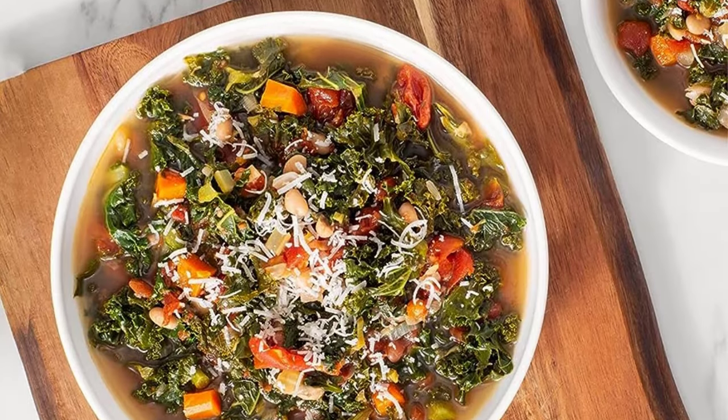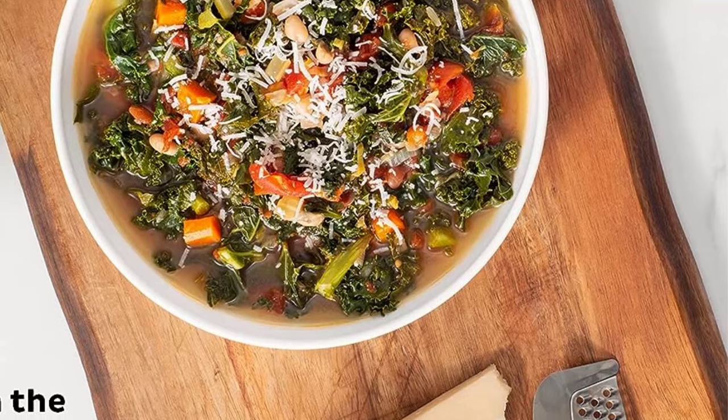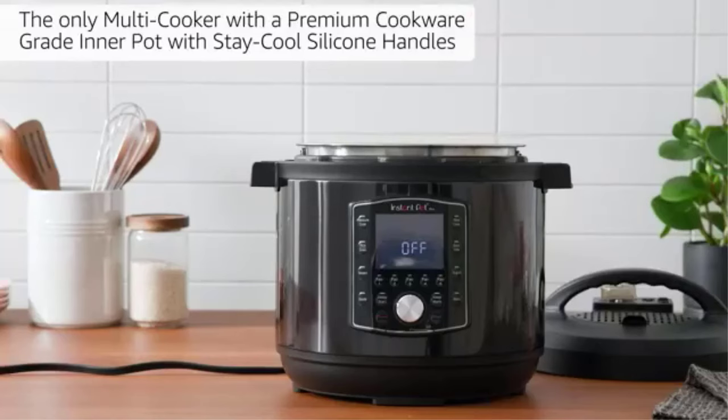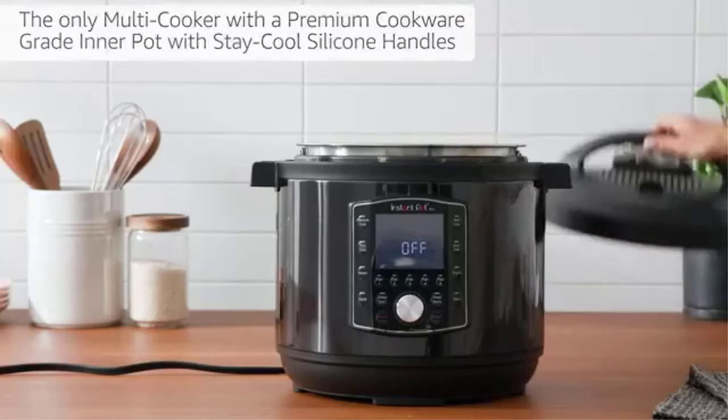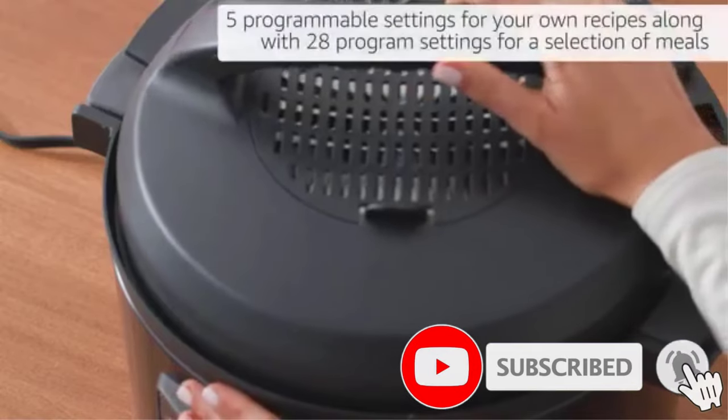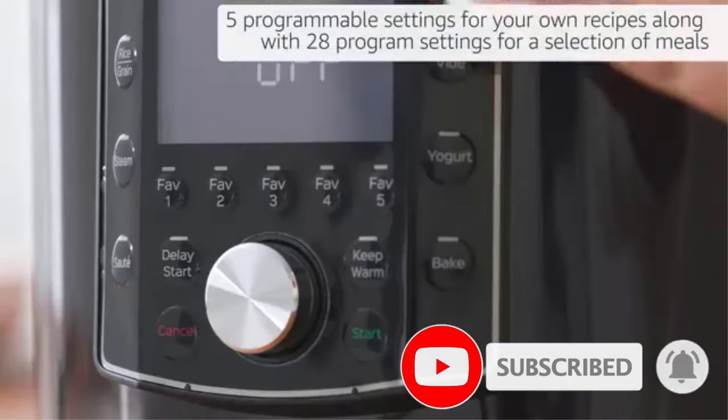This multi-cooker boasts a total of 11 safety features and 5 programmable settings for your favorite go-to meals. Its presets are perfect for soups, stews, and meats. The sauté function allows you to brown meats and toast spices in the pot before pressure cooking. Cleanup is easy with a dishwasher-safe lid, removable inner pot, and accessories. This 8-quart model can cook for a crowd or carry you through weekday meal prep.